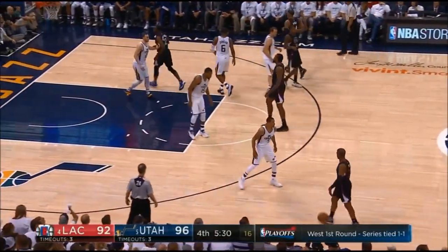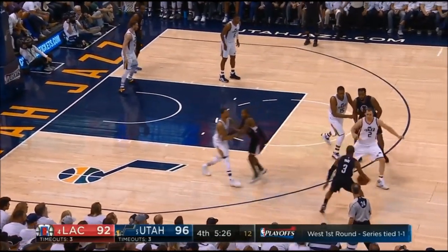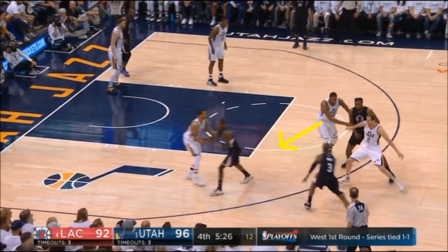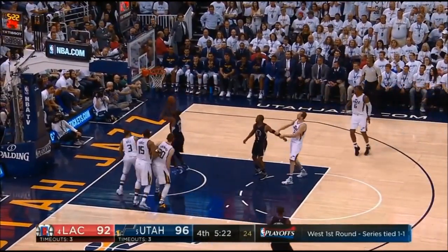The Clippers run a double high ball screen for Paul in this play. George Hill switches on to Crawford, meaning Ingles is left with Paul. Ingles forces Paul sideline, expecting Favors to be dropped to contain CP3. But Favors is instead attached to DeAndre, giving Paul a clear lane to the basket. Hayward steps up and there's no one on the backside to defend LR Mann.